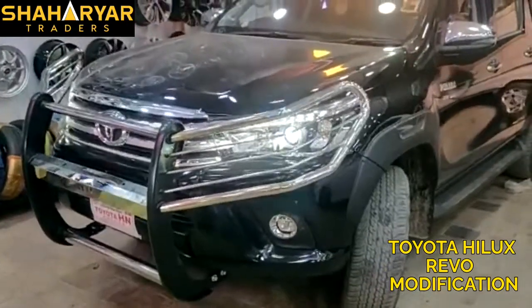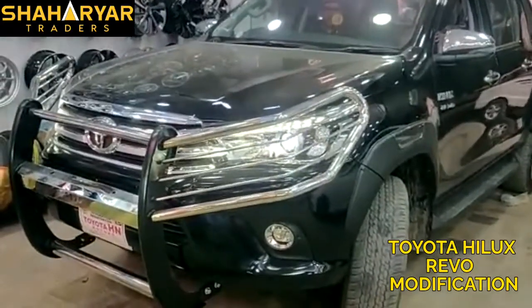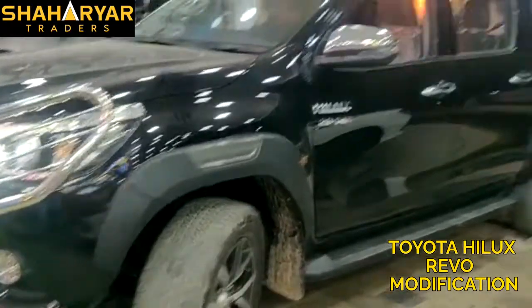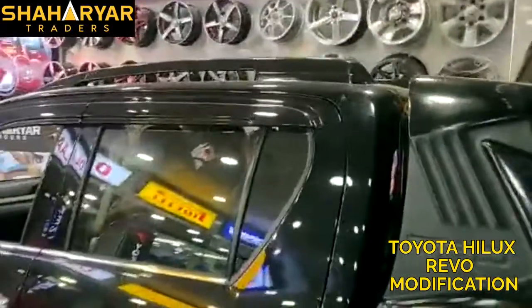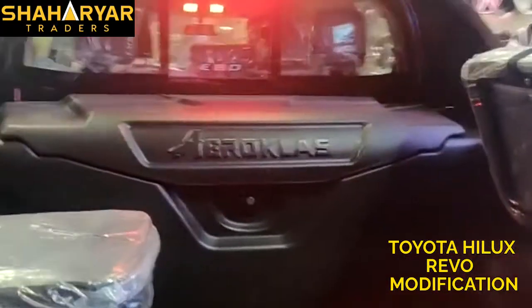Hello everyone. Naveed has come to take the Revo and modify it with the safety guard. They installed over fenders on the 2021 model. They installed a TRD roller bar on the back, a roof bar on the back, a seat on the back, and an Aero class box. He has come to us.